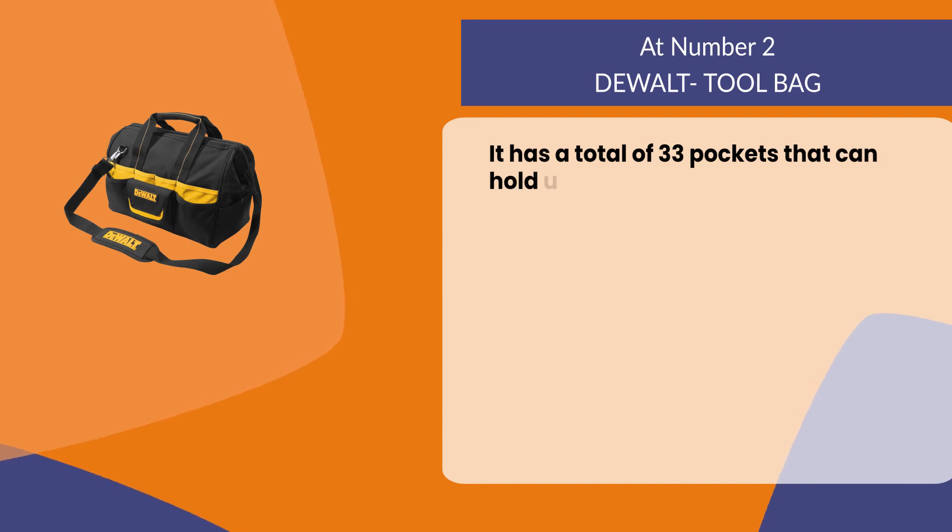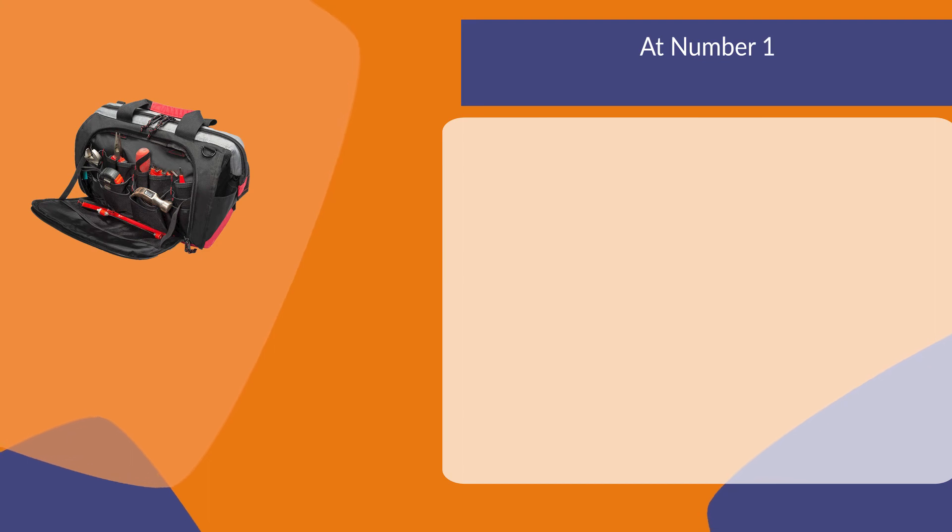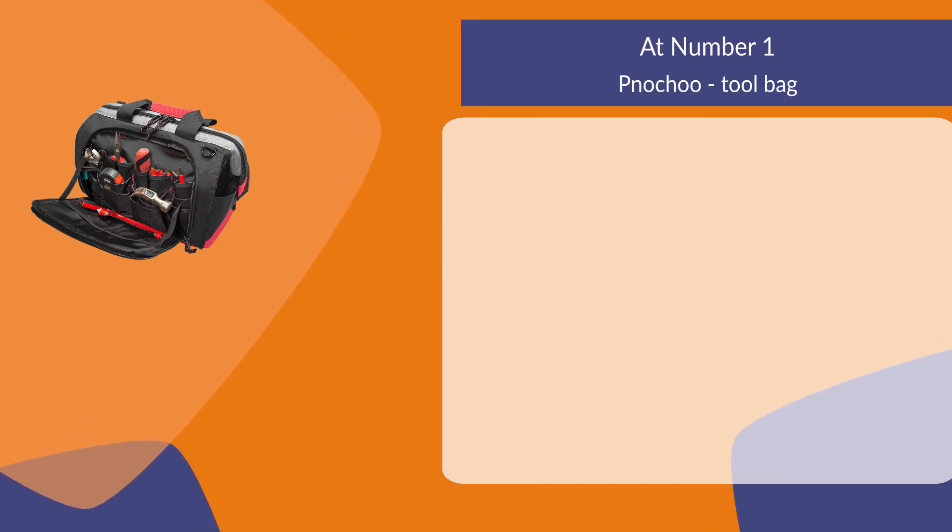It has padded back and shoulder straps for comfort when carrying the bag. It has a total of 33 pockets and can hold up to 30 pounds worth of gear.